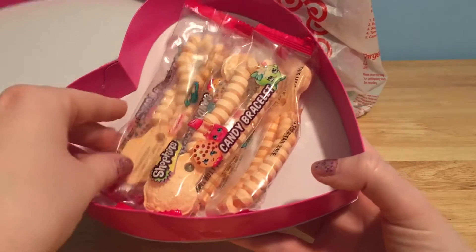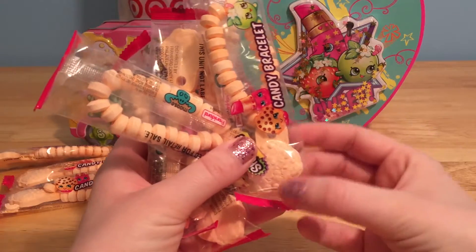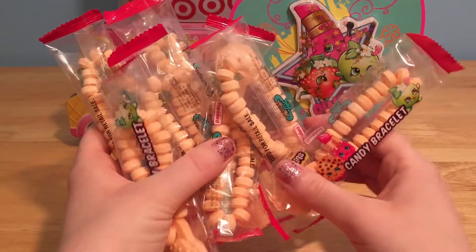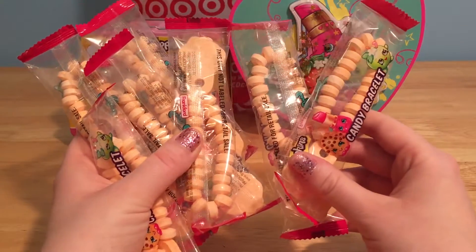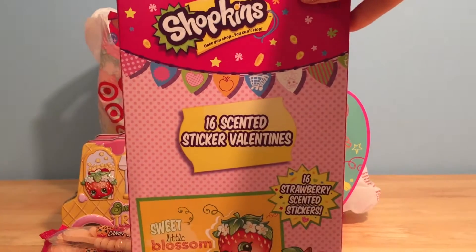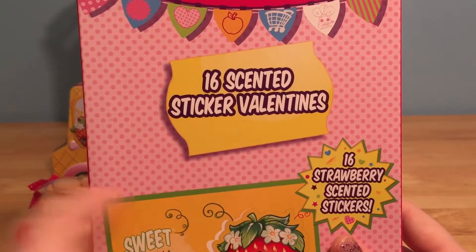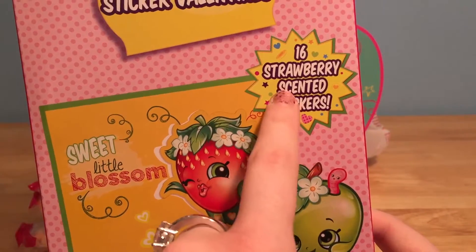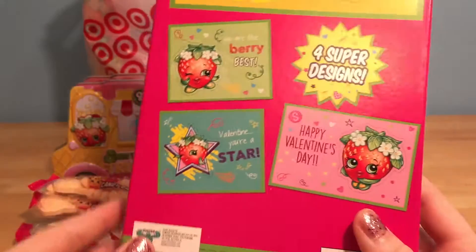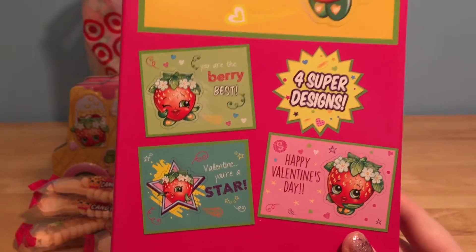Here are some more candy bracelets. These are just like the other bracelets we got — they've got Cookie Cookie on them. We have so many bracelets now and so much candy. Check it out, we have some Shopkins Valentine cards. How cool — there are 16 scented sticker Valentines in here, and they are strawberry scented. Yum! These are so cool. You can write little notes to all of your friends and give them the most sweet smelling Shopkins cards ever.